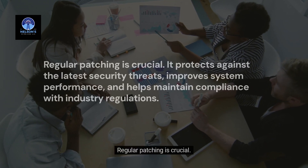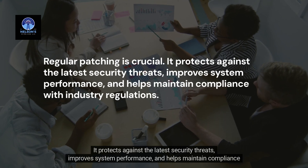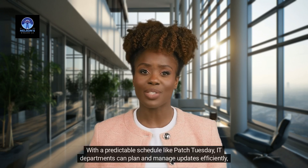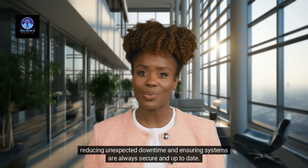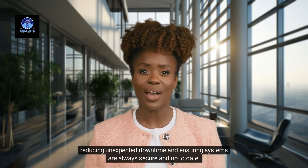Regular patching is crucial. It protects against the latest security threats, improves system performance, and helps maintain compliance with industry regulations. With a predictable schedule like Patch Tuesday, IT departments can plan and manage updates efficiently, reducing unexpected downtime and ensuring systems are always secure and up-to-date.